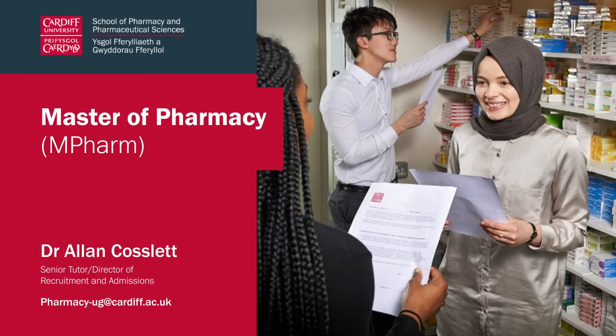Welcome to the School of Pharmacy at Cardiff University. I'm here today to talk to you about the MPharm degree course. My name is Dr. Alan Coslitz. I'm the Director of Recruitment and Admissions for the course. I myself am a pharmacist, and many years ago I was trying to understand exactly what I wanted to do as a career. What I did know is I wanted to be involved in science and I wanted to be involved in helping people. I hope today, through this talk, to convince you that pharmacy is also a very good career option.